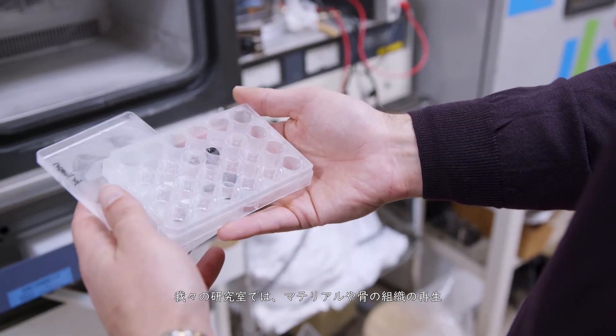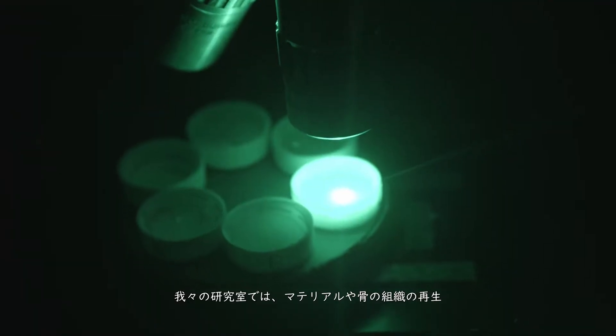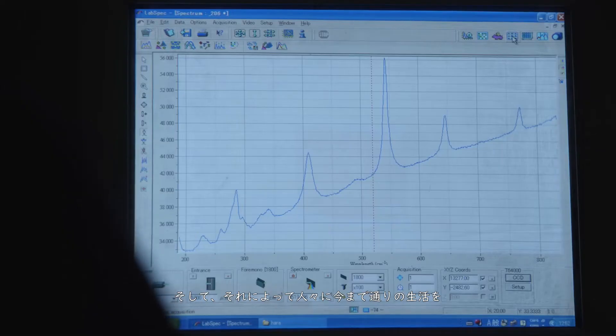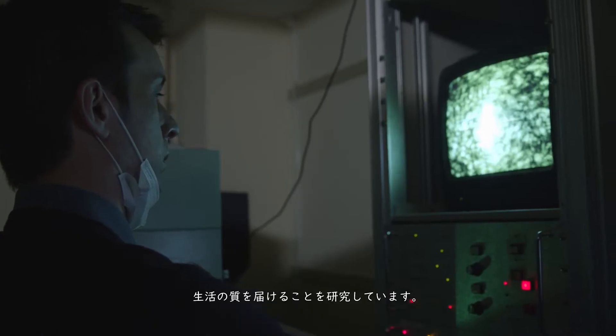In our laboratory we research about materials, we research about how to regenerate the bone tissue, we research how to give back people the same standard, the same quality of life they were used to.